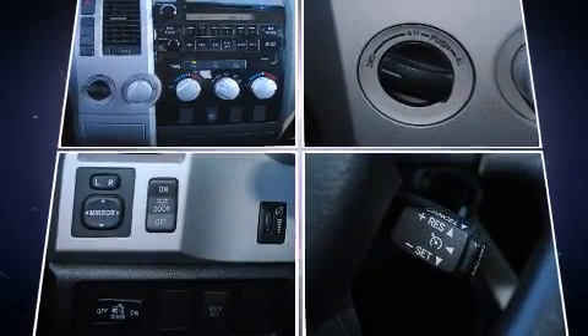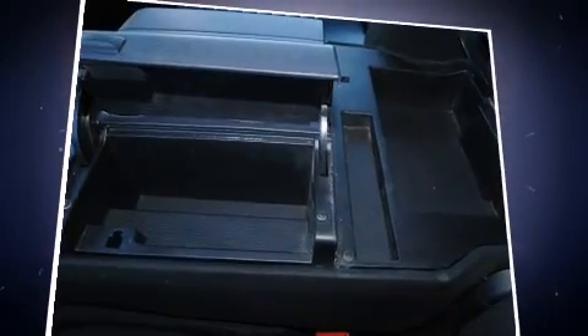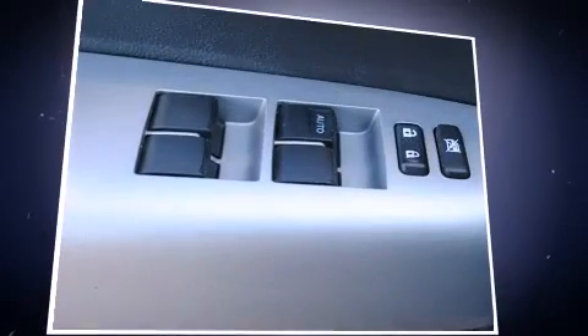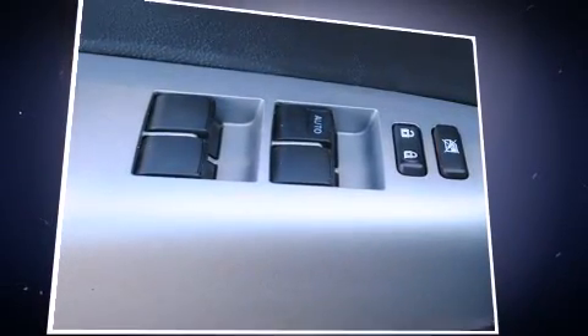For added security, dynamic stability control supplements the drivetrain. A Carfax history report indicates just one previous owner. We'd also be happy to help you arrange financing for your vehicle.